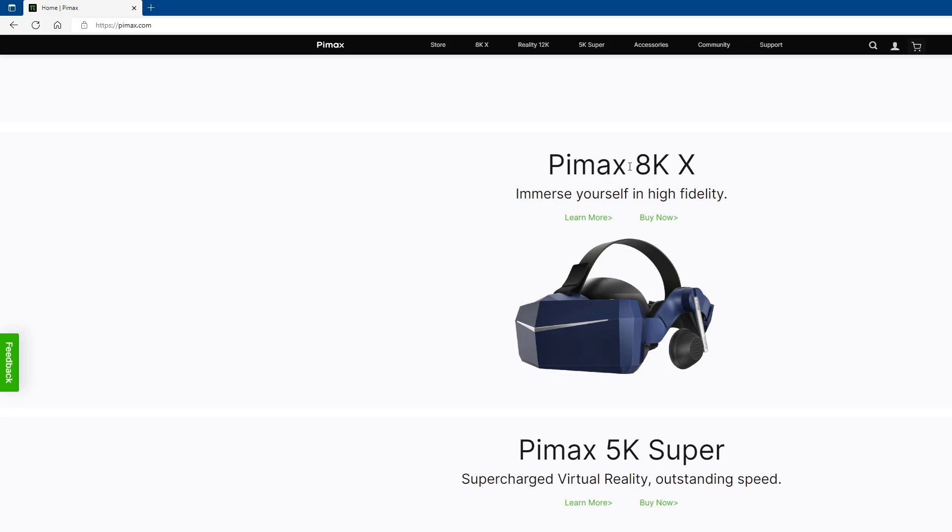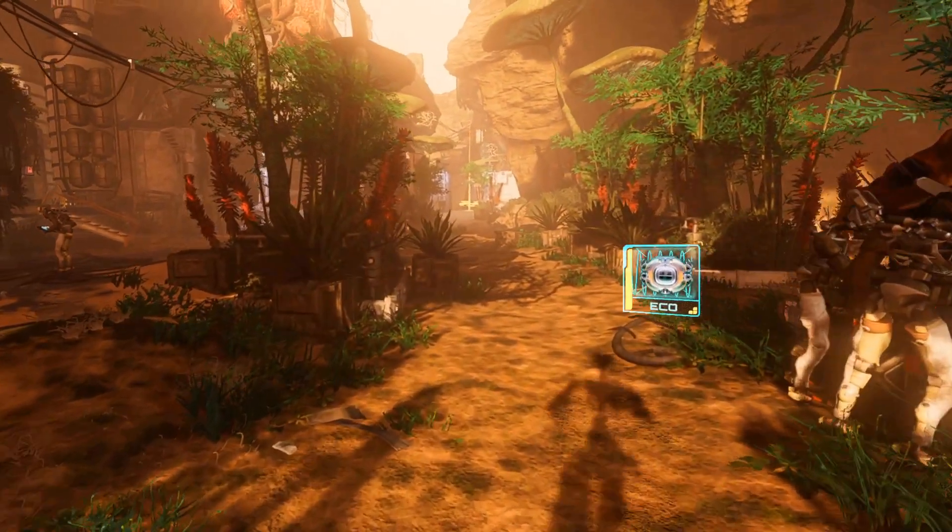Enough of the website, enough of me showing you the headset — let's do some gameplay in the new 8KX D-Mass version with 120 hertz enabled. Let's go check it out and see what it looks like. I can already tell you it's breathtaking. Let's go.